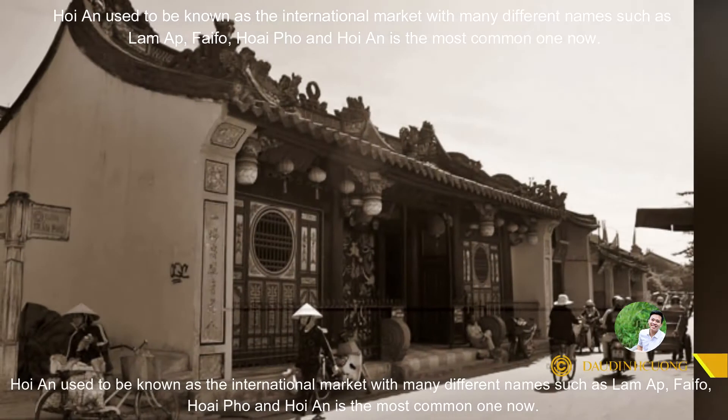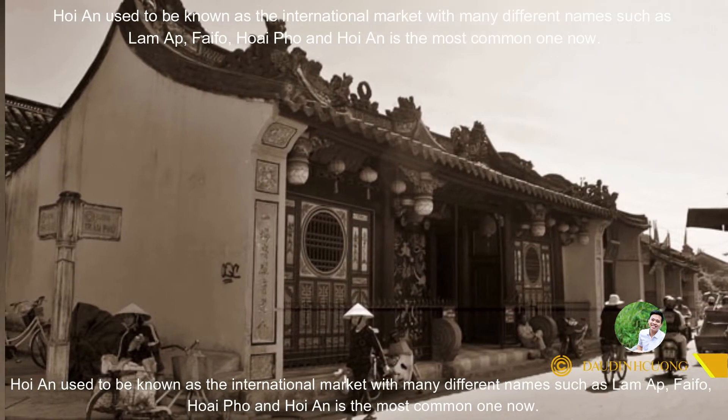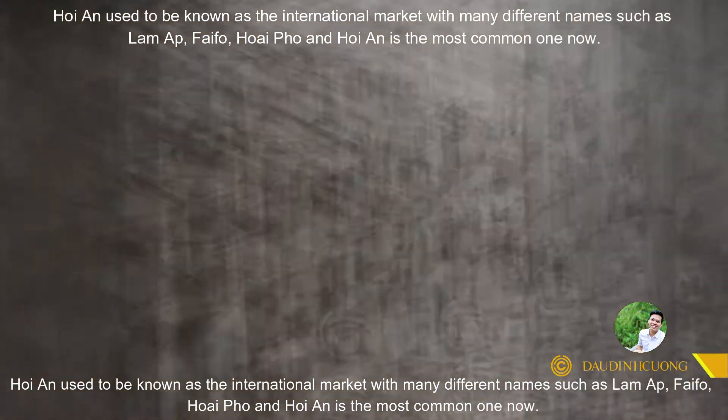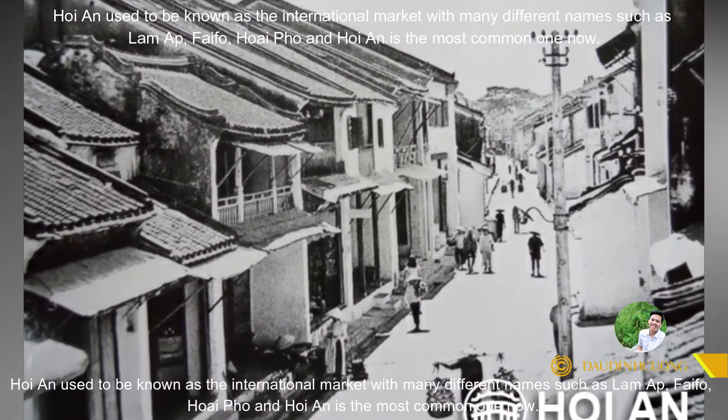Hoi An used to be known as an international market, with many different names such as Lam Ap, Fai Fo, Huai Fo, and Hoi An, which is the most common name now.